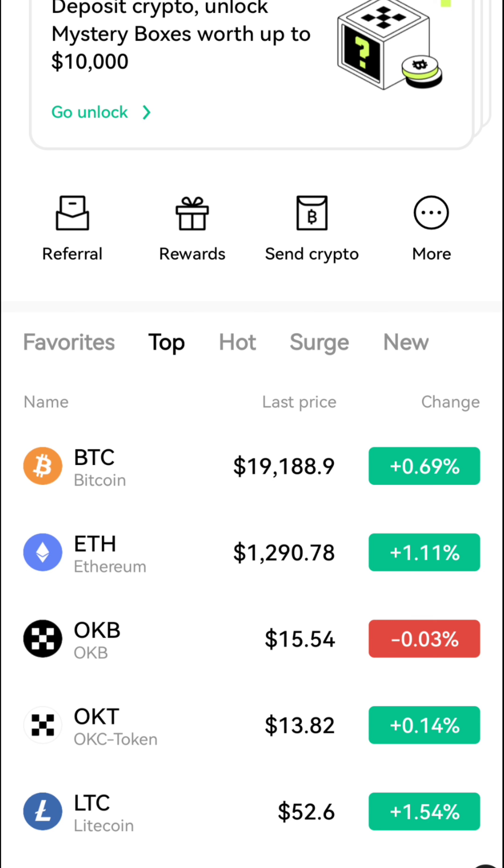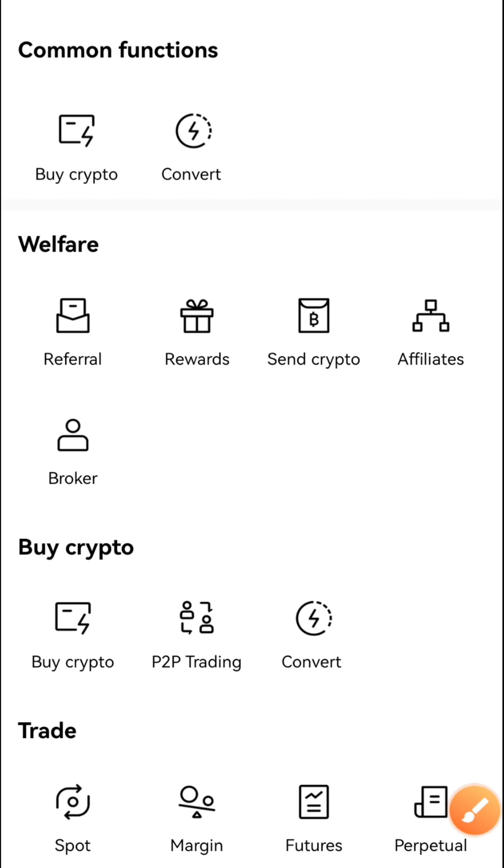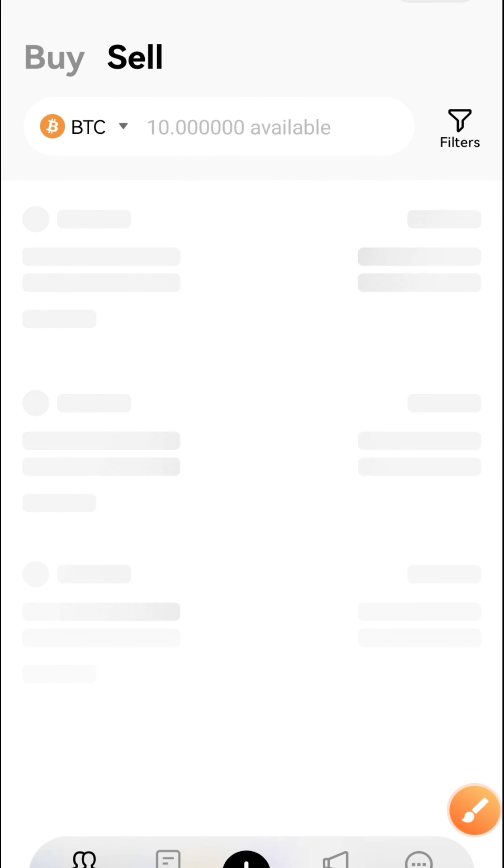We are going to be buying USDT, swapping it for BTC, selling the BTC for naira, taking profits, and repeating the process. I'm going to click on 'More' and then navigate to the P2P market. Here is the P2P market — I'm going to click on it.